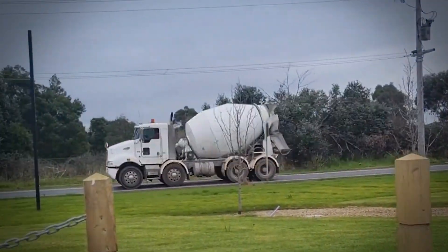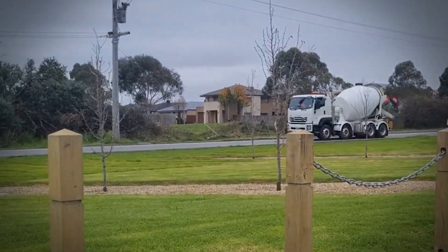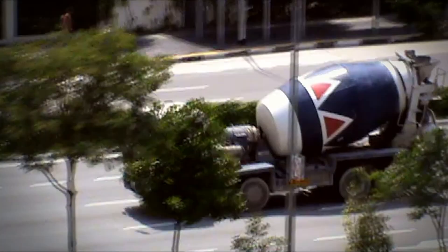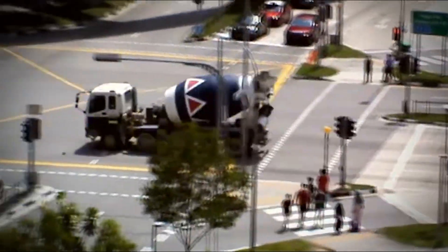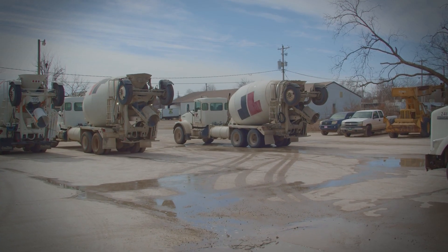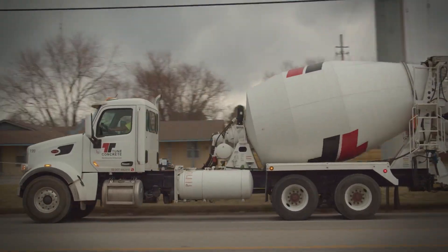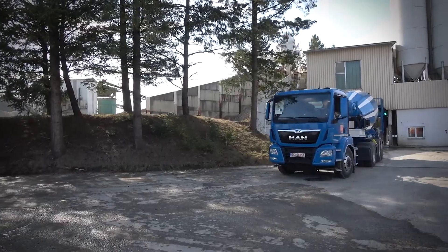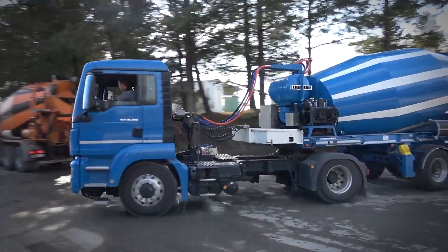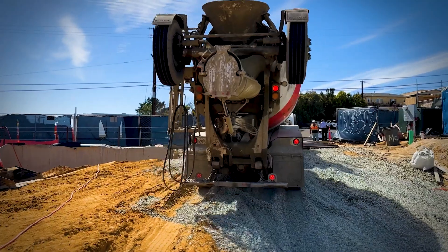During transport, the drum typically rotates between 4 and 12 revolutions per minute. That might not sound fast, but it's the perfect speed to keep everything mixed without adding too much air or creating excessive friction that could heat up the mixture. Modern concrete trucks are equipped with sophisticated technology — many have temperature sensors and onboard computers that automatically adjust drum rotation based on ambient conditions and the specific concrete mix being carried. Some even have load cells to measure exactly how much concrete is in the drum, and slump sensors that detect the consistency of the mixture.